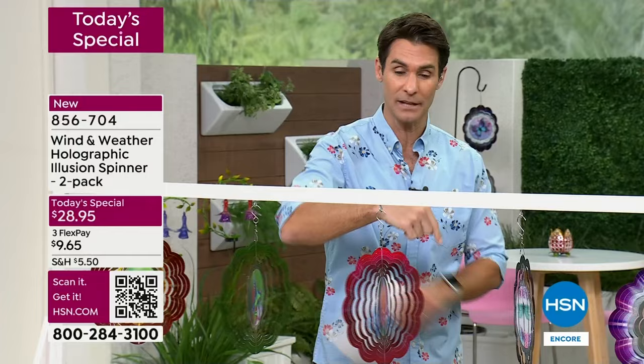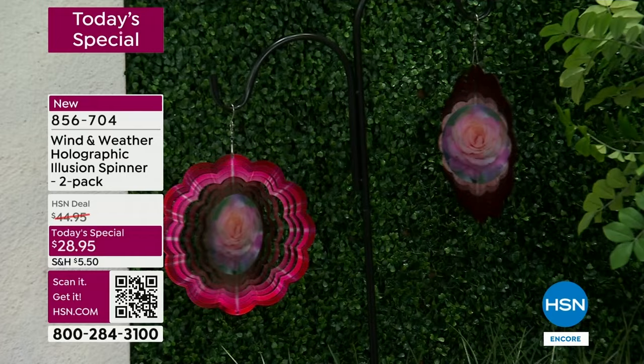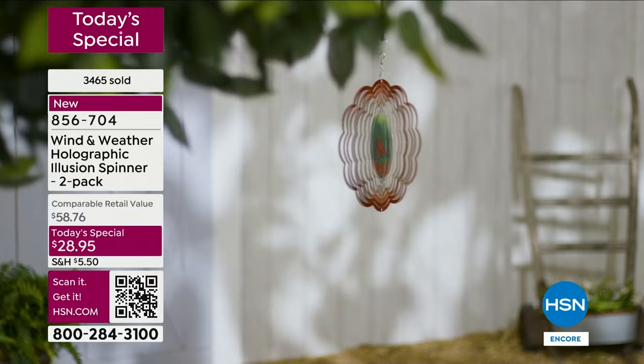I'll remind you — last year we did one that did not have the hologram in the middle and that was $17.95 for two. $28.95 right now today — that's the opportunity. And when you get these home, open it up a little in the middle, hang them up, and you start enjoying it immediately.